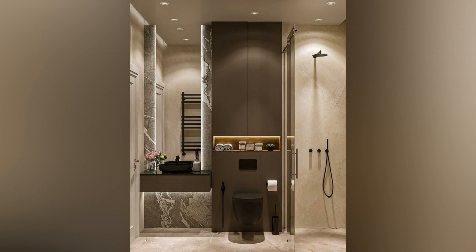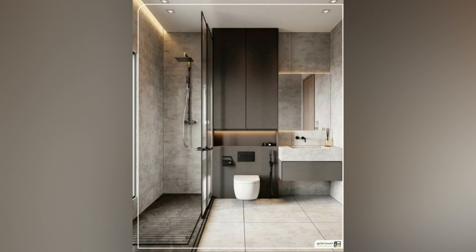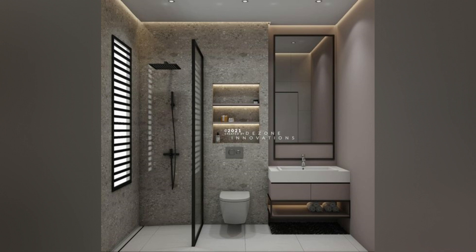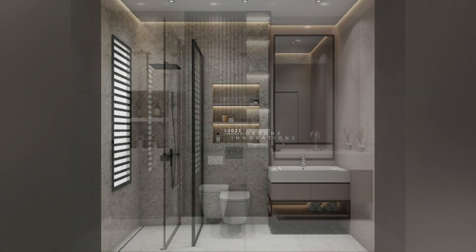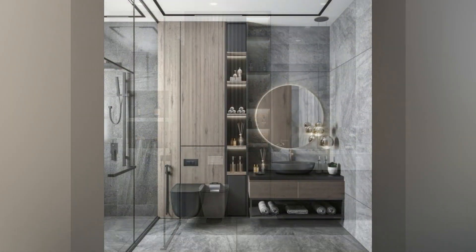Alcove Utilization: Leverage awkward alcoves or tricky dimensions by integrating a walk-in shower into the space. This strategic placement optimizes utilization without encroaching on the bathroom's footprint. Enhance functionality with a shower tray or seamless floor tiling, complemented by a sleek single screen or return panel.